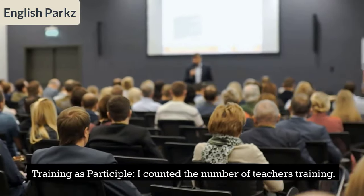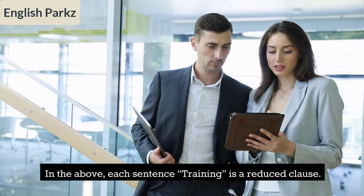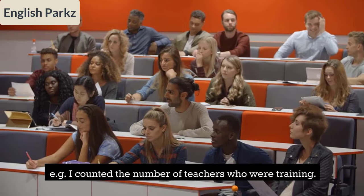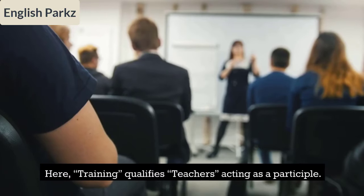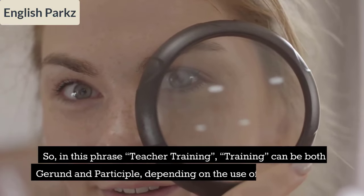'Teachers training grew restless.' In these sentences, 'training' is a reduced clause. For example, 'I counted the number of teachers who were training.' Here 'training' qualifies 'teachers,' acting as a participle.